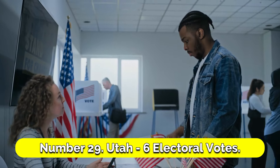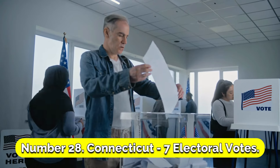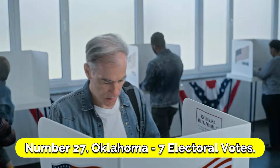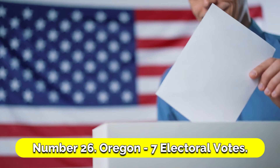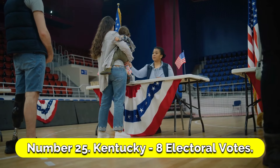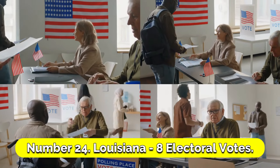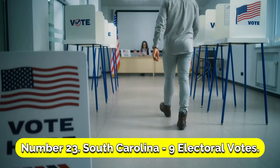Number 28: Connecticut, 7 electoral votes. Number 27: Oklahoma, 7 electoral votes. Number 26: Oregon, 7 electoral votes. Number 25: Kentucky, 8 electoral votes. Number 24: Louisiana, 8 electoral votes. Number 23: South Carolina, 9 electoral votes.